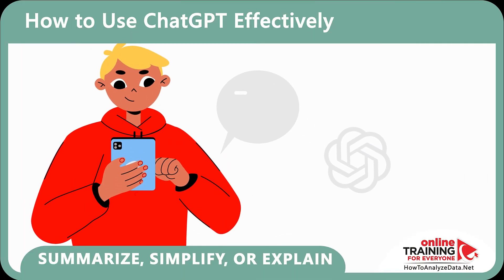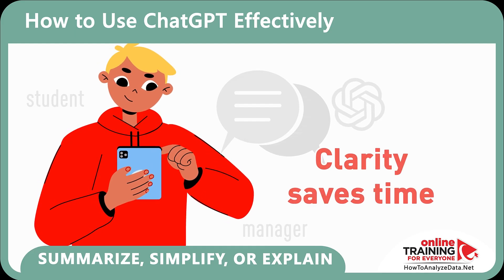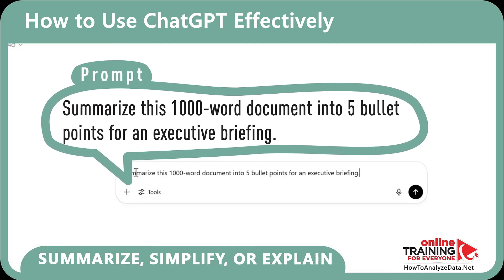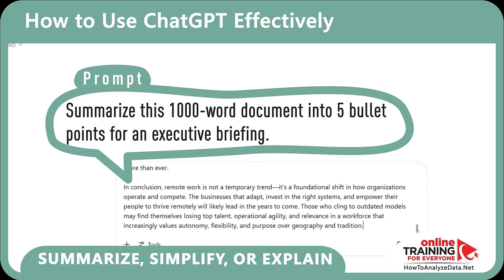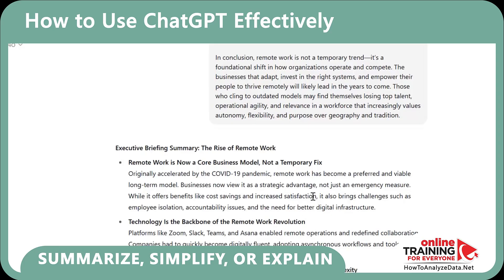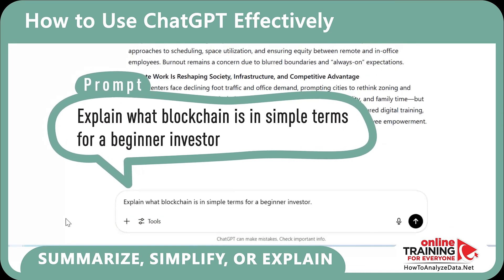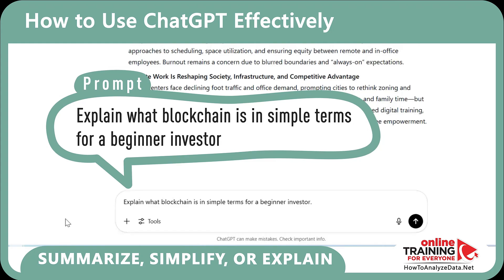Here's another important productivity tip: summarize, simplify, or explain. If you're a student or a manager, clarity saves time. You can prompt: 'Summarize this 1,000-word document into 5 bullet points for an executive briefing.' Or, if you don't understand a concept, try: 'Explain what blockchain is in simple terms for the beginner investor.'